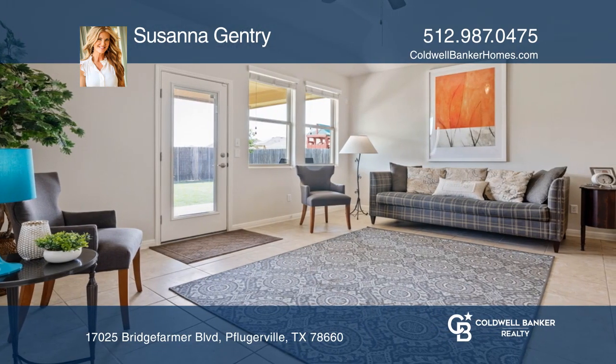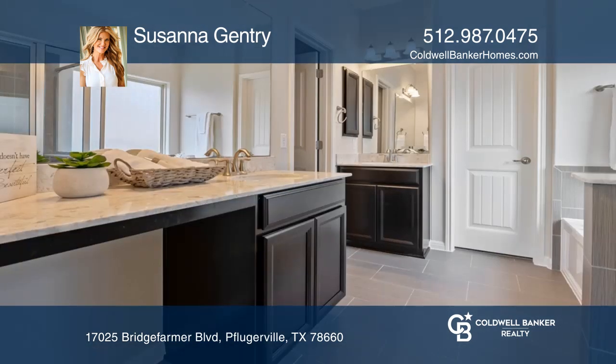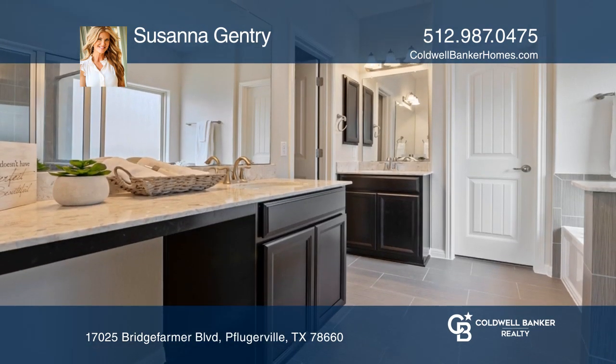The master bedroom is impressive with split marble vanities, a walk-in closet, separate shower with ceramic tile surround, and garden tub.